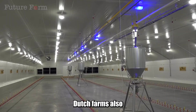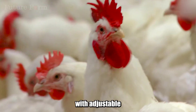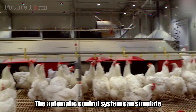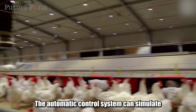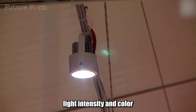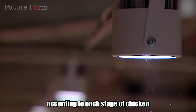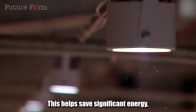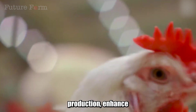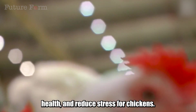Dutch farms also use LED lights with adjustable lighting to suit the biological needs of chickens. The automatic control system can simulate natural light, optimize lighting cycles, and adjust light intensity and color according to each stage of chicken growth. This helps save significant energy, improve egg production, enhance health, and reduce stress for chickens.